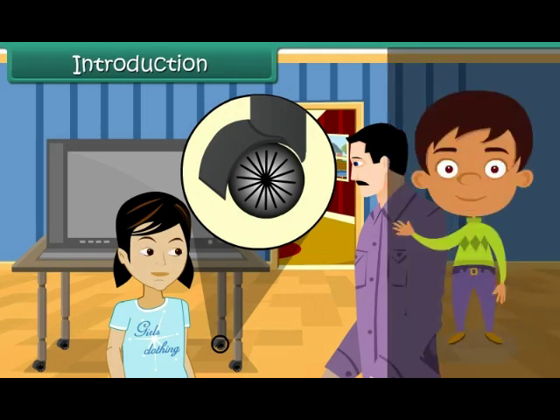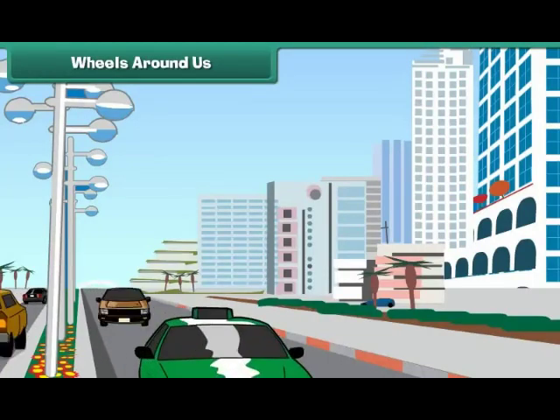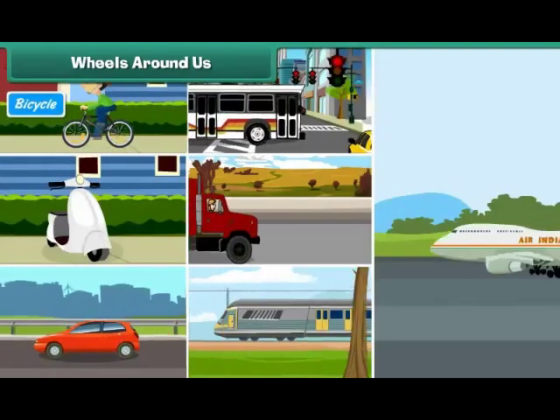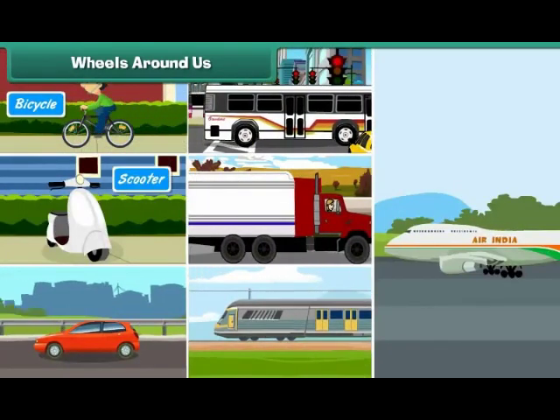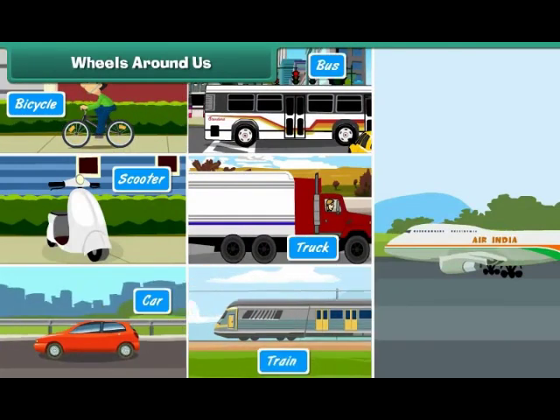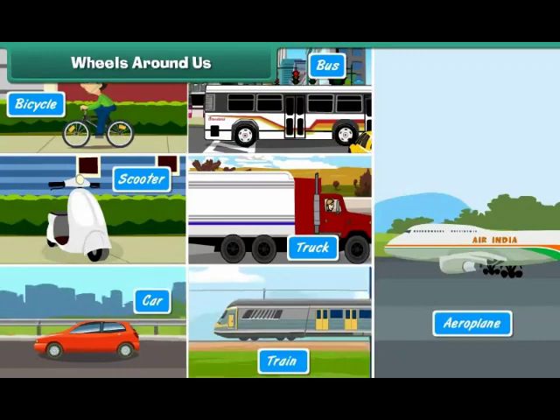In this lesson, you will learn the story of wheels. Wheels around us: all vehicles that move on roads, such as bicycles, scooters, cars, buses and trucks, trains and even aeroplanes, have wheels.